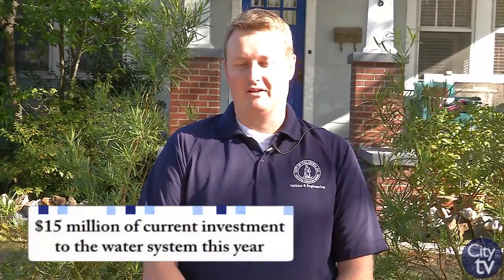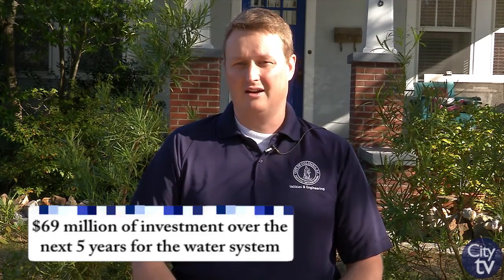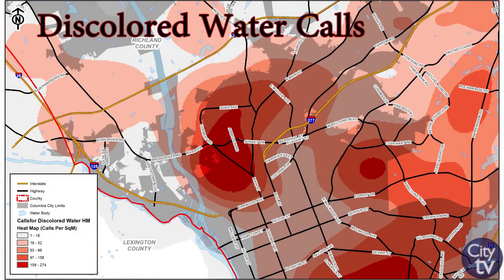We currently have 15 million dollars worth of capital improvements directly related to water quality related projects in this year's budget. And over the next five years we have 69 million dollars worth of capital improvements identified in our budget. So we're making a tremendous investment in the system to try to address water quality related complaints. As always, if you have a discolored water complaint please call our customer care line at 803-545-3300. We track all those complaints, we will come out and flush those areas in the short term, but long term we need that information to determine where it's best to spend our capital improvement dollars.